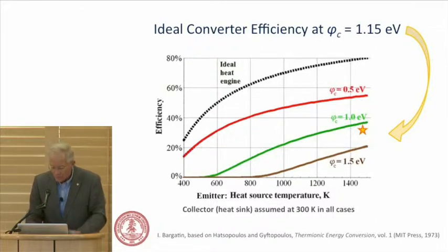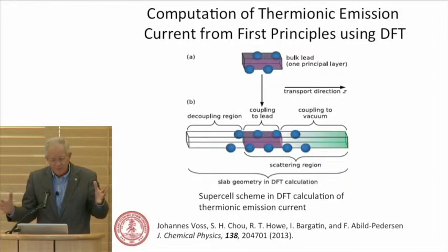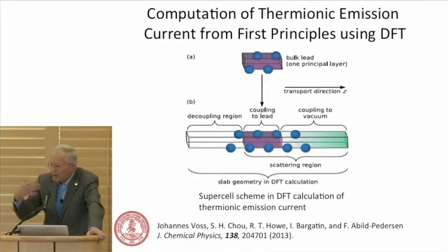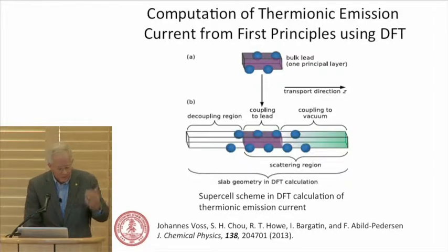Along the way, there were discussions about the inability to simulate current density using density functional theory. Johannes Voss at SLAC and Frank Abild-Petersen developed a way of extending the supercell into the vacuum and adding a decoupling region to the interconnect, essentially first-principles simulating the current and benchmarking that against experiment. So now we have the whole basic function of the high-temperature material — work function and Richardson-Dushman coefficient — for the first time, giving us the ability to compute these before we do fabrication.